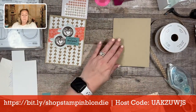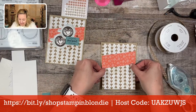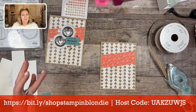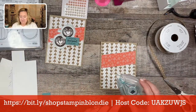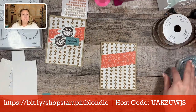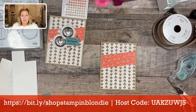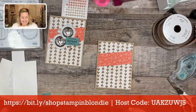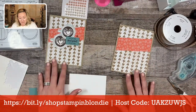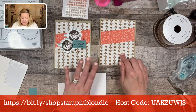We can put Stampin' Seal Plus away because we're not going to use that anymore. When Stampin' Up released their new adhesive about two to three years ago and switched over to Stampin' Seal and Stampin' Seal Plus, I rarely use Stampin' Seal Plus — I think that's still the same roll from when I first bought it, that's how rarely I use it. We have our diagonal piece on, now we're going to stamp our two coffee cups.